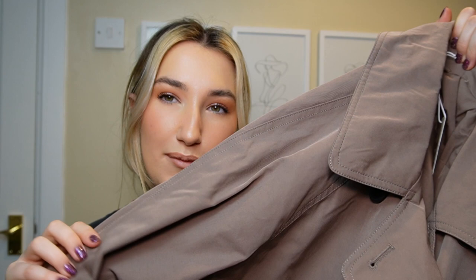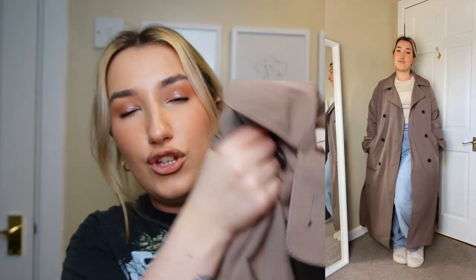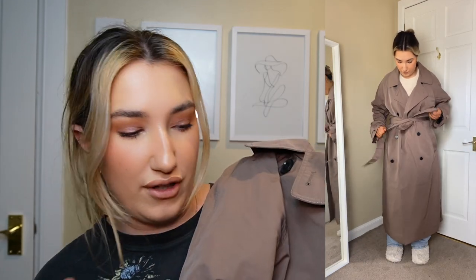The first thing I'm going to show you was actually what I was most excited about, so I'm happy to now show you it as my first item. I picked up this lovely trench coat — it feels such good, heavy quality — and I quite like the brown mocha color. It's really heavy, good quality, got pockets, got the belt around the waist. It's a beautiful mocha brown color.